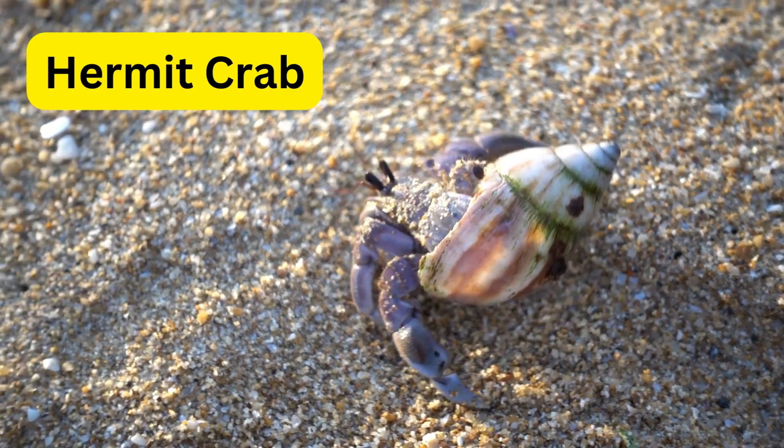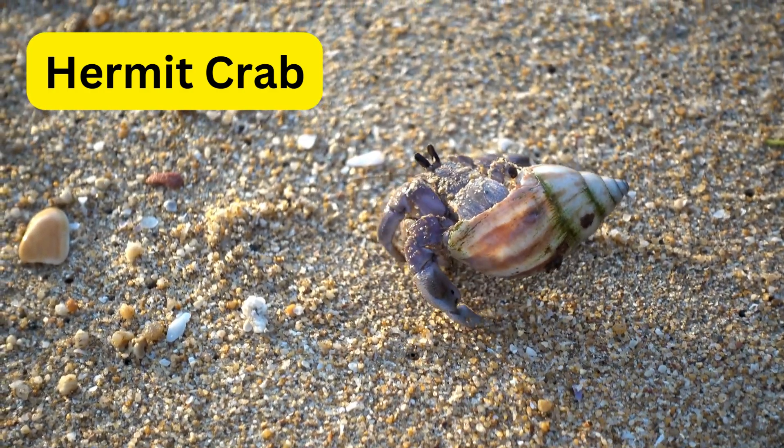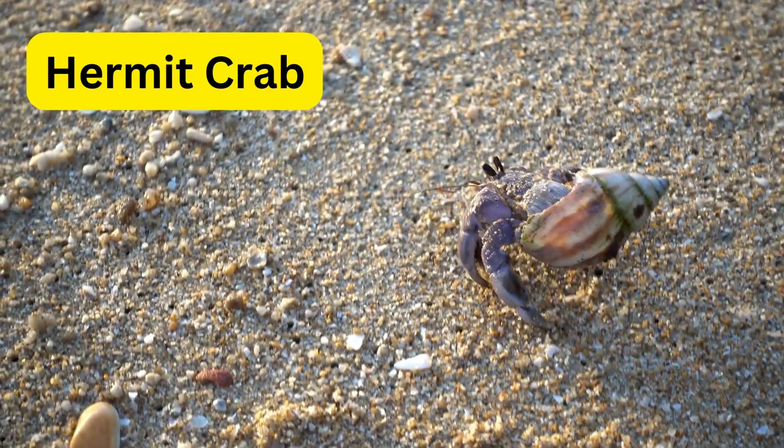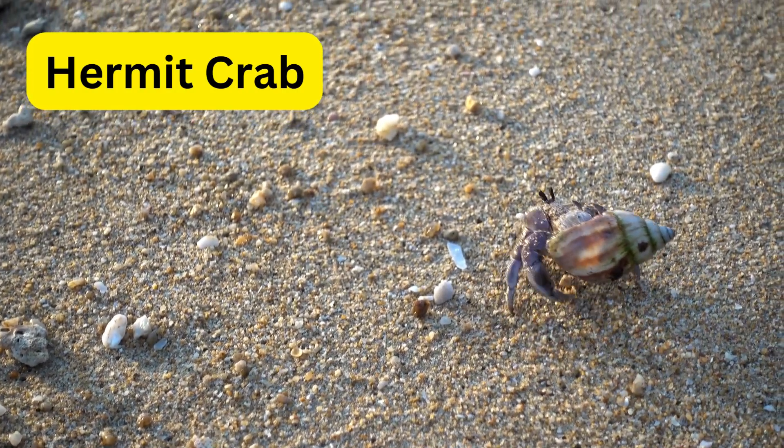H for hermit crab. Hermit crabs are like nomadic beachcombers, using empty shells as mobile homes. They can't make their own shells and must find new ones as they grow.